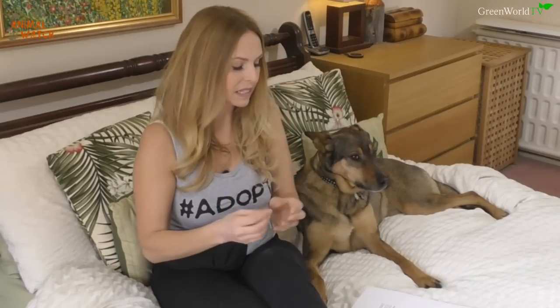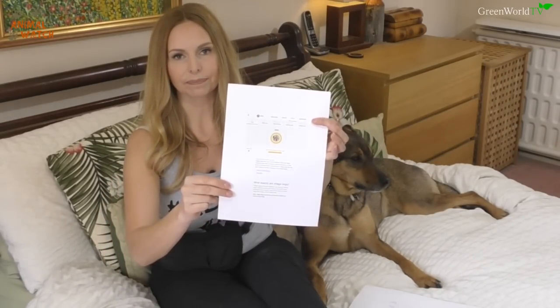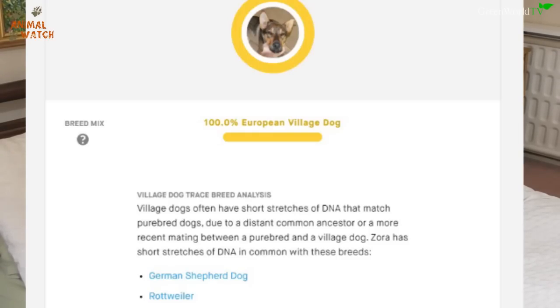Now let's look at Embark. I've been doing a review with them on my wolf dogs and I really like the company — they're currently the only company with European wolf DNA. I thought it would be interesting to compare them to Wisdom Panel. Embark presents results very differently. What I received shows Zora is 100% European village dog. At first you think, 'that's obvious, she's a stray from Romania.' But underneath it says she has trace breeds of German Shepherd and Rottweiler — the same breeds Wisdom Panel identified, which confirms both companies are on the right path.